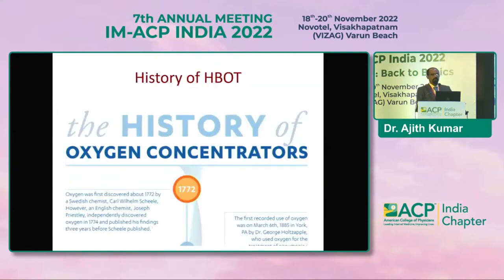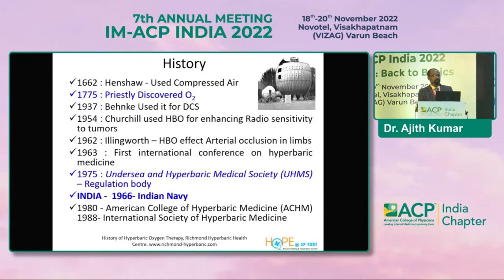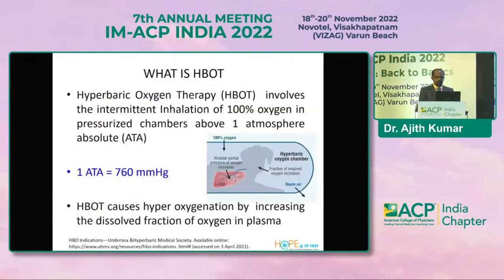This is the history of HBOT. With the discovery of oxygen in 1775 by Priestley, its use in clinical practice was revolutionized. Henshaw first used compressed air about 400 years back, but HBOT has gained momentum over the last 200 years and is still not widely used in our country. The first use in decompression sickness was way back in 1937. During the Second World War and up to 1975, the regulatory body came into place in the USA. In 1966, the Indian Navy first obtained the hyperbaric oxygen chamber for battlefield injuries and decompression sickness common in divers. The American College of Hyperbaric Medicine and International Society have since revolutionized the use of HBOT in clinical medicine.